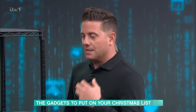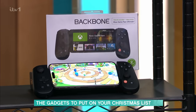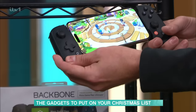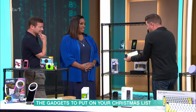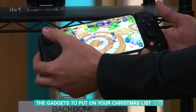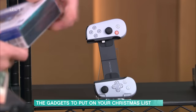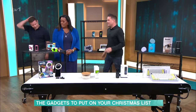Is the Pro worth the extra £200? A hundred percent — the Action Button alone is amazing, so easy to use. Next up is the Backbone Controller. This transforms your mobile phone into the ultimate games console. It works with any gaming service you stream from — Xbox, PlayStation Remote Play, Apple Arcade, Steam Link — all of them. It's available in USB-C for Android and the new iPhone, and Lightning for older models. There's even a PlayStation version with the PlayStation button shapes. It's £99.99.